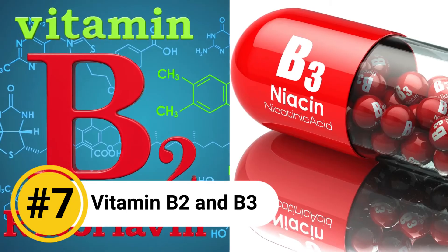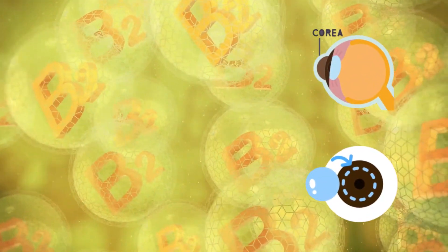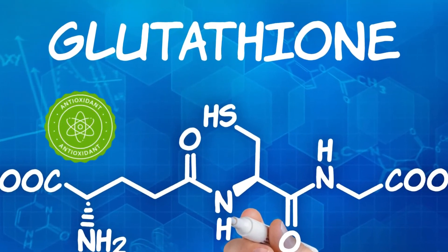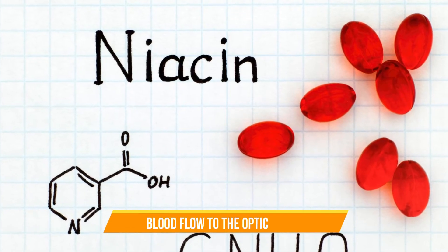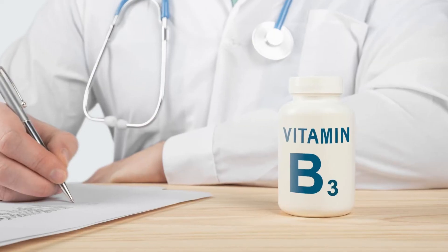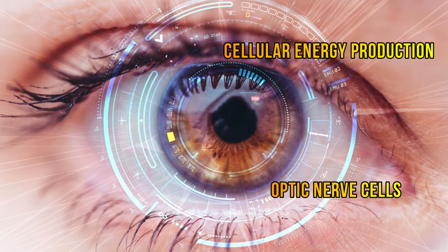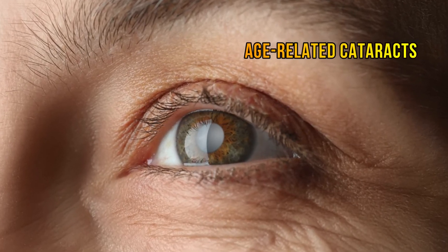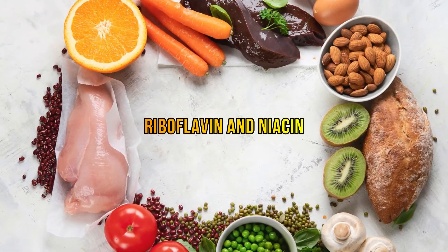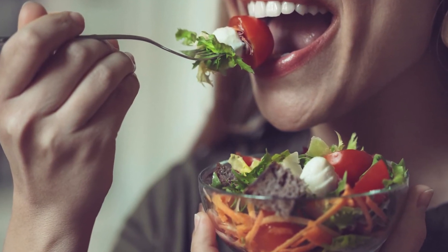Number 7: Vitamin B2 and B3. Riboflavin, or vitamin B2, aids in the maintenance of healthy corneas and lens tissues, essential for clear vision. It helps in the production of glutathione, a powerful antioxidant that protects the eyes from damage caused by environmental factors and aging. Niacin, or vitamin B3, promotes blood flow to the optic nerve and supports the production of compounds like NAD, which are essential for cellular energy production in the retina and optic nerve cells. A study published in the American Journal of Ophthalmology found that higher dietary intake of riboflavin was associated with a reduced risk of nuclear cataracts, the most common type of age-related cataracts.